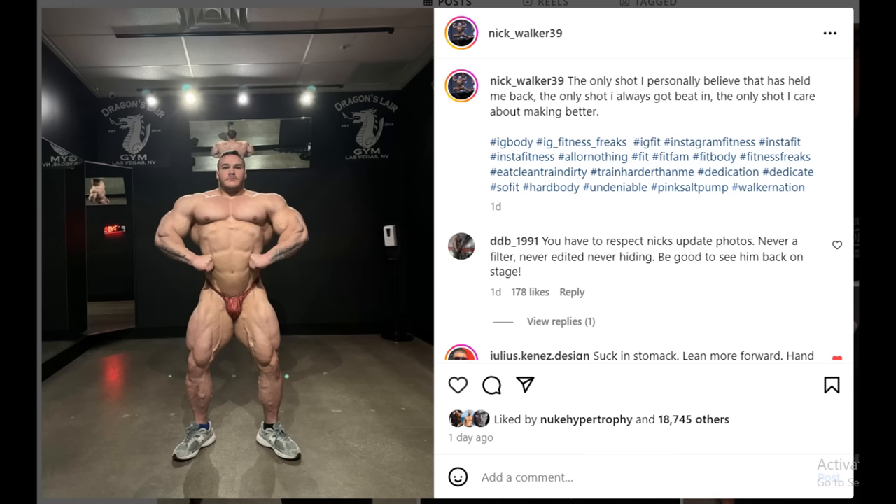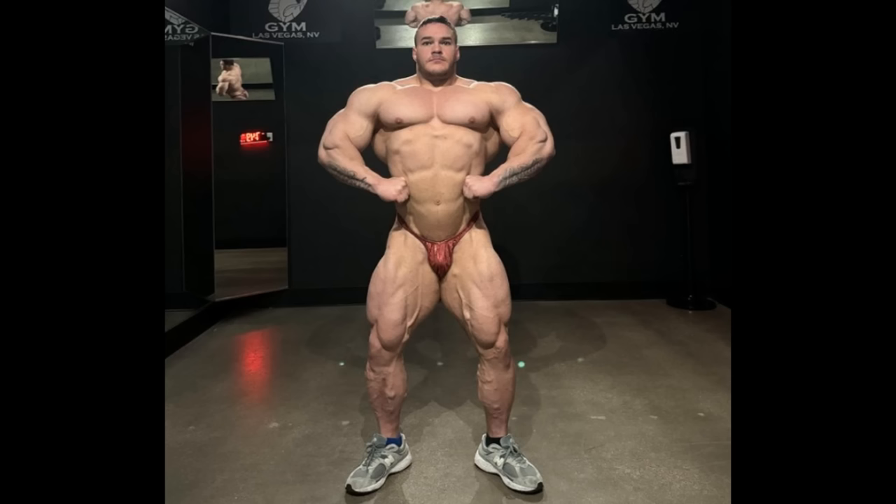Nick Walker also posted a physique update of his worst pose. This is definitely a bad pose for him, and even here he does look bad. Comparing this to HorseMD or Samson Dauda in the front double — this is definitely not on the same level. This is definitely Nick's worst pose, as he says in the caption: 'the only shot I personally believe has held me back, the only shot I always got beat in, the only shot I care about making better.'